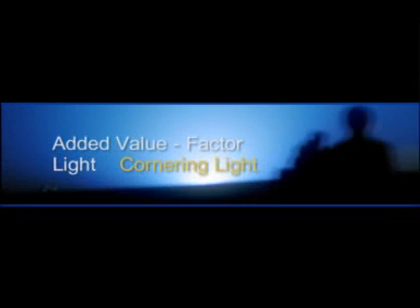Increased safety and more driving comfort — the better light has convincing arguments. Because there's real added value in good lighting.